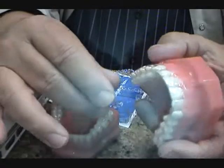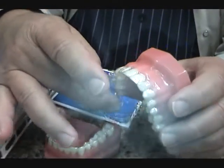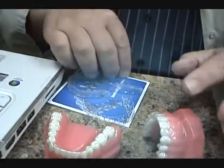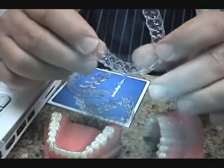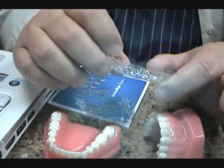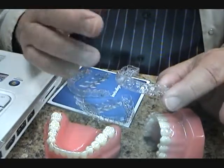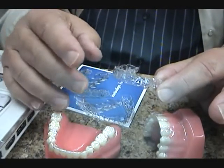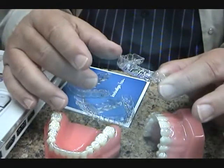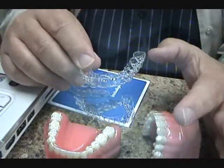Here's a model of an Invisalign appliance on some teeth. They can be for the upper or the lower or both. This is what the aligners look like — they're clear plastic. It's a series of aligners; you might need 10, 15, or 20. Every case is different, but each one moves the teeth a little bit. You wear each aligner for about two to two and a half weeks, then move to the next one, gradually moving the teeth by progressing through the sequence.